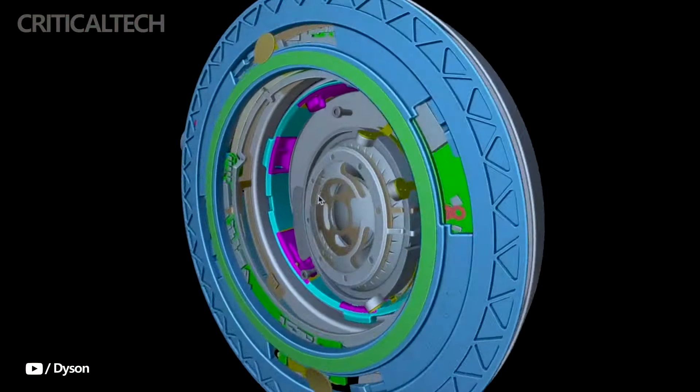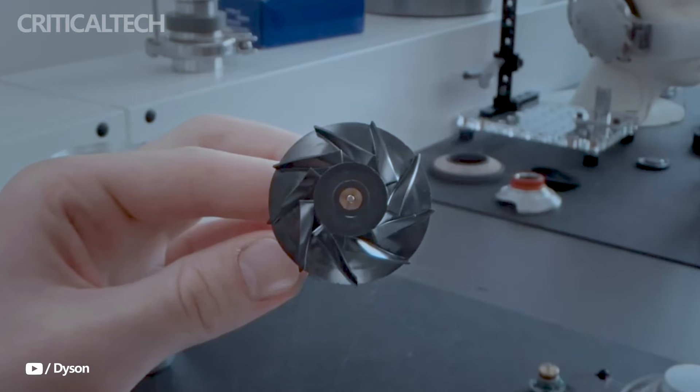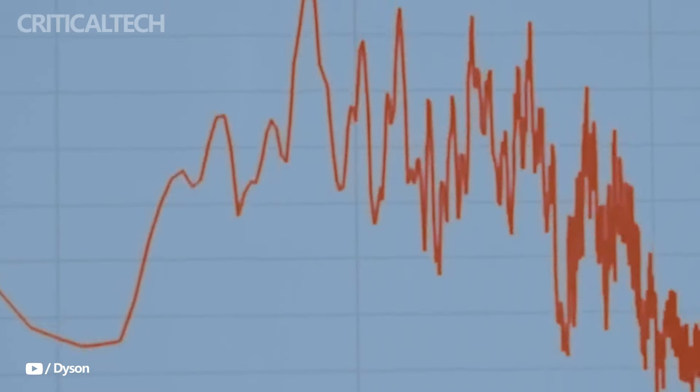The headphones produce crisp highs and rich bass throughout a broad frequency range of 6 Hz to 21 kHz. This wide range makes sure that every nuance of the song is heard, making for a wonderful auditory experience.